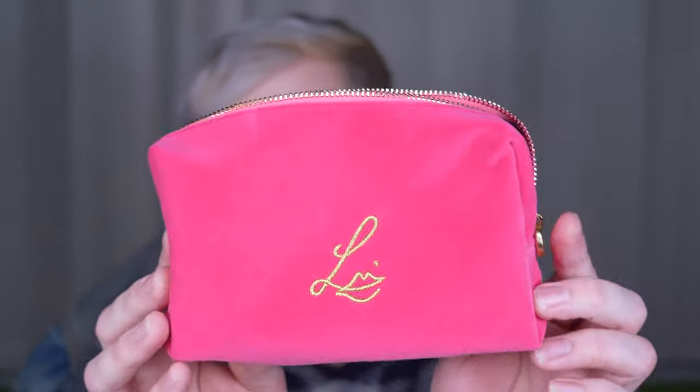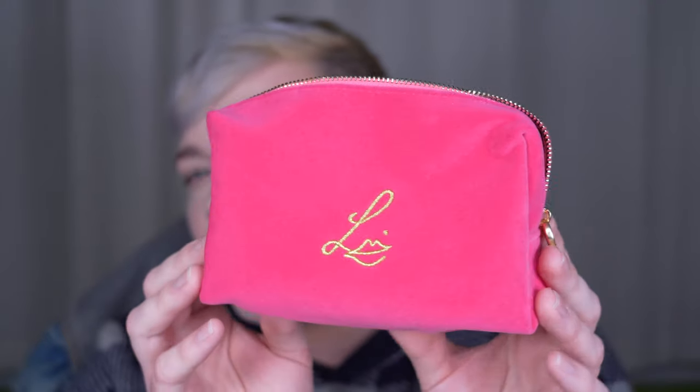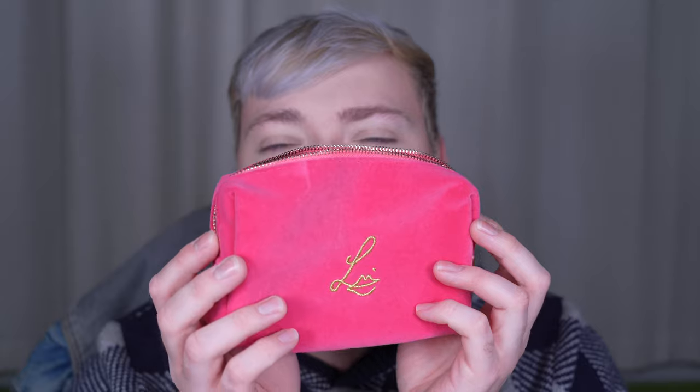She also launched a new limited edition pouch in the shade Pompadour, which is one of the new shades of her lipsticks. I didn't get it yet, but I'm thinking I want to get them next time around.